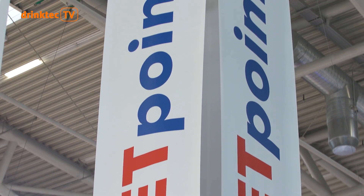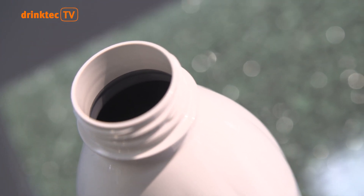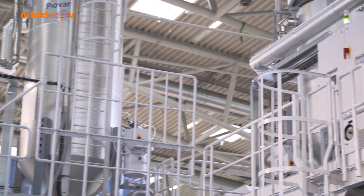PET is making great strides — the bottles are becoming lighter and more environmentally friendly. Pre-Lactica is focusing on this. This milk bottle has a light-proof inner skin and a stable outer wall. It is 100% recyclable and is produced using a special injection molding process.